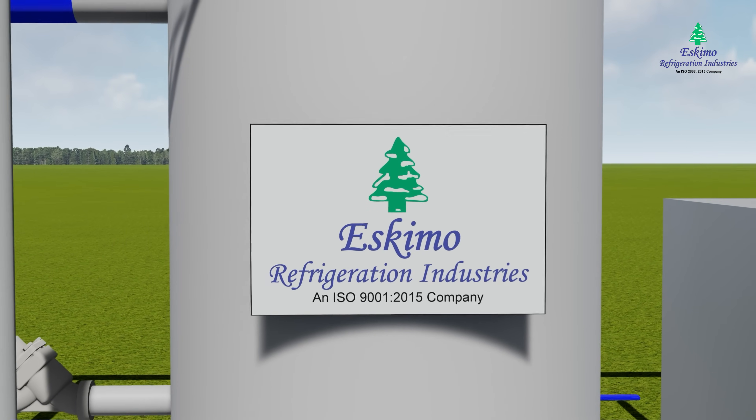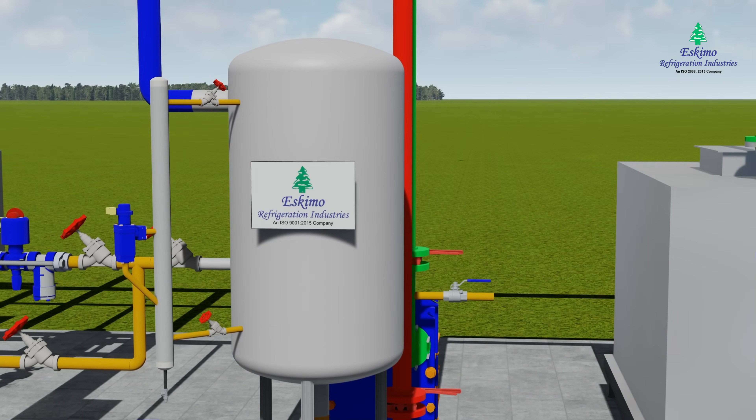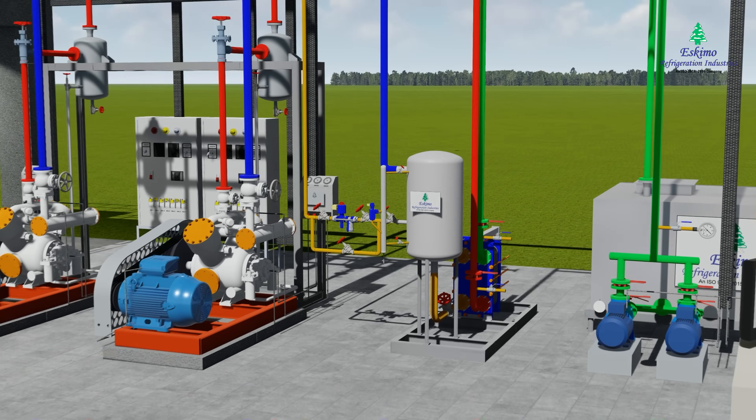Eskimo Refrigeration Industries presents the most advanced, cost and energy efficient instant glycol refrigeration system with precision design and latest technology.